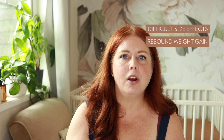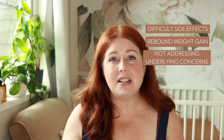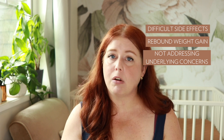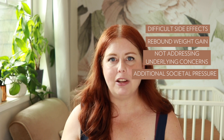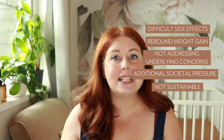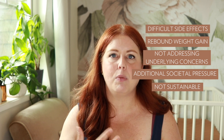So those are the main concerns that I have. To summarize: one, there are common and serious side effects of taking Ozempic that would impact your day-to-day life. Second, rebound weight gain is likely to occur, and that will most likely add to the perception of yourself as a failure. Third, it doesn't address the underlying concerns of why binge eating is occurring, so it almost halts the progress you're able to make in your eating disorder recovery. Fourth, there is the added societal pressure around thinness. And fifth, it's not going to be sustainable for the majority of people either for biological, physical reasons or the cost associated with taking Ozempic.